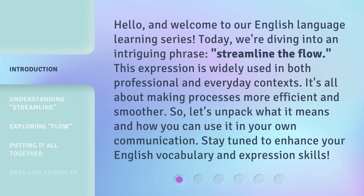It's all about making processes more efficient and smoother. So, let's unpack what it means and how you can use it in your own communication. Stay tuned to enhance your English vocabulary and expression skills.